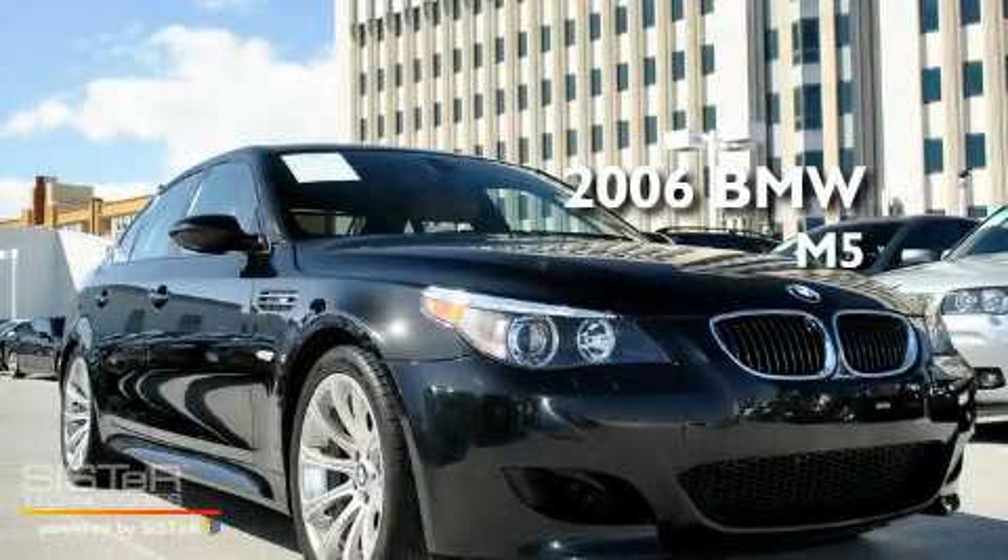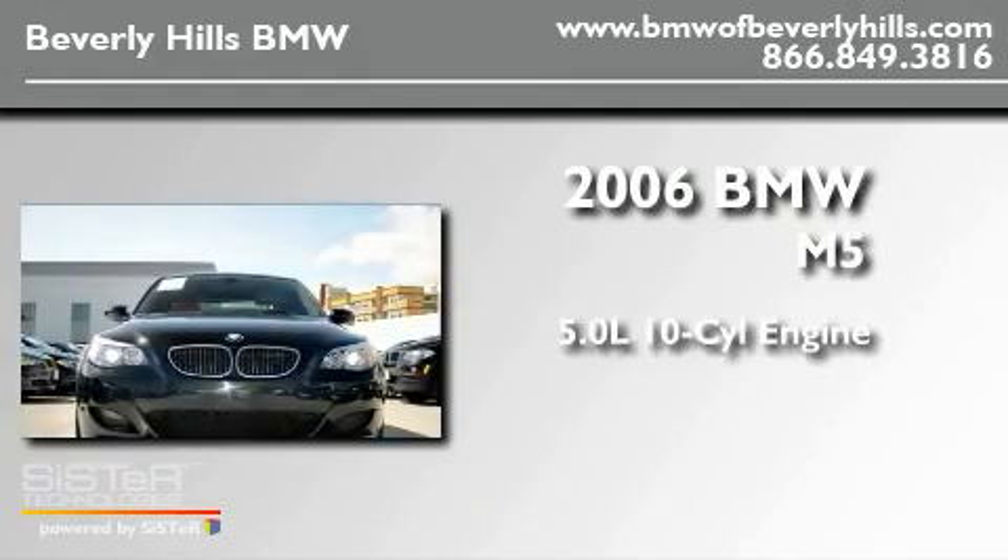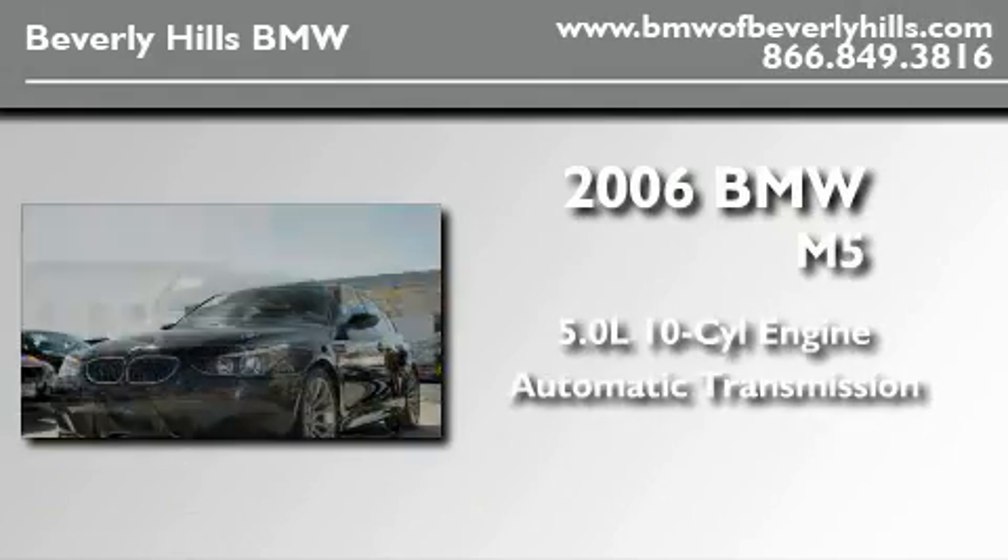This is a 2006 BMW M5. It features a 5.0-liter 10-cylinder engine and an automatic transmission.